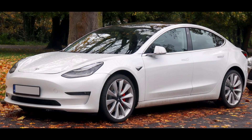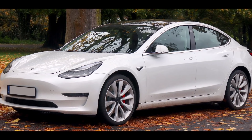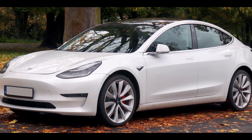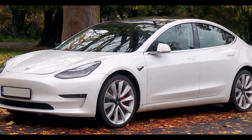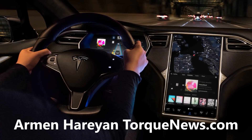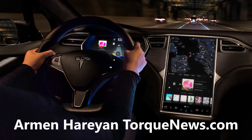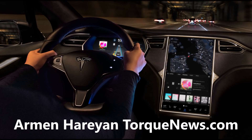It looks like the new Tesla Model 3 receives a range increase with a new over-the-air update. Welcome back, friends. This is Armin Harion from TorqueNews.com. If you are here for the first time, please subscribe to our channel for daily Tesla news and ring the notification bell so you don't miss my next Tesla story.